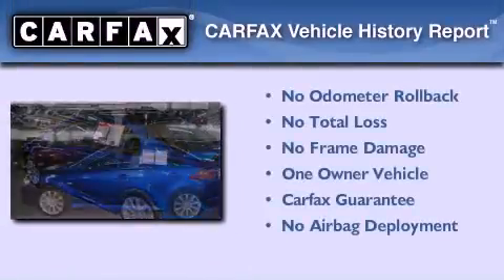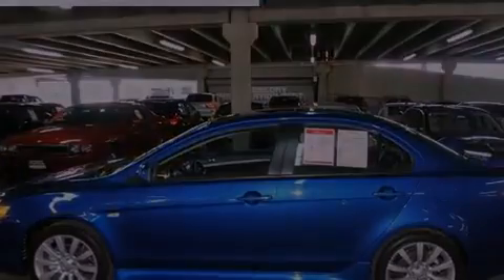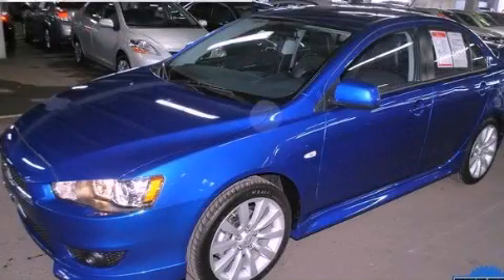This Mitsubishi has had only one owner and it qualifies for the Carfax buy-back guarantee. Stop by today and test drive this automobile for yourself.